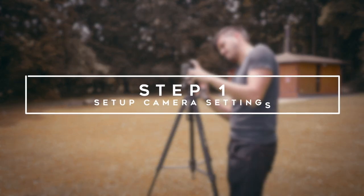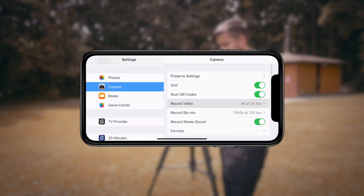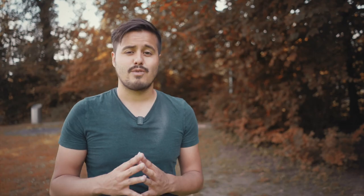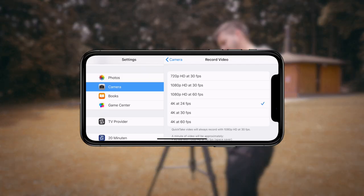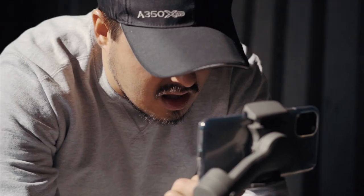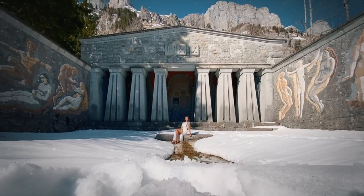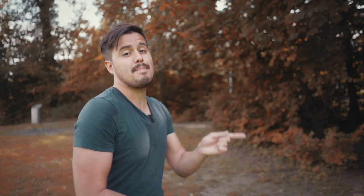Step number one is to set up your camera settings. Go to settings, camera, record video and choose 4K 24 frames per second. 4K has more detail than 1080p and 24 frames per second gives us that natural filmic look. If you don't have that option, choose 1080p 30 frames per second — that's fine too. If you want to get more out of your iPhone camera, I highly recommend you purchase the Filmic Pro app, which gives you full manual control over your camera settings and will turn your iPhone into a professional video camera. I have a tutorial on that which I will link up here.